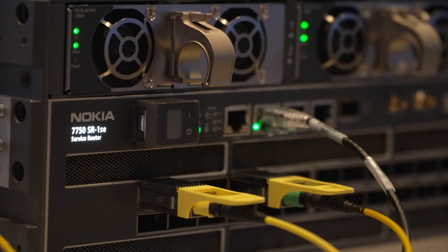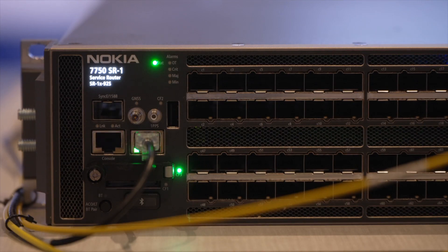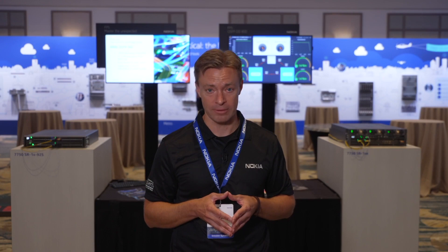In the demo behind me, I've got a 7750 SR1 SE, which is 36 ports of 800 gig, and we've got clear channel 800 gig traffic passing at line rate between each of them. With FP5 silicon, we support 800 gig clear channel today.